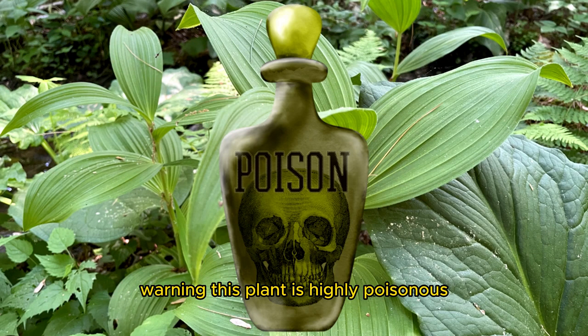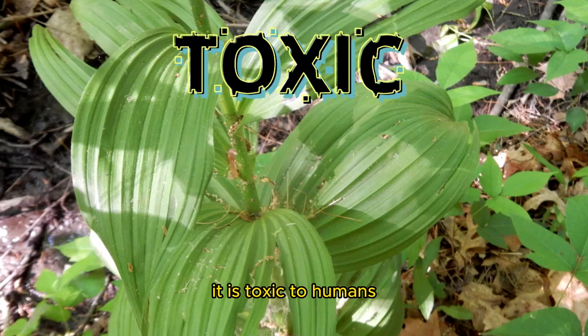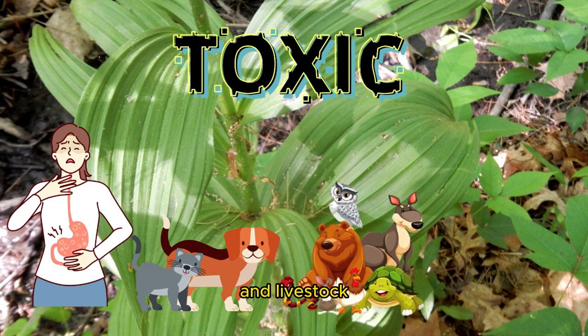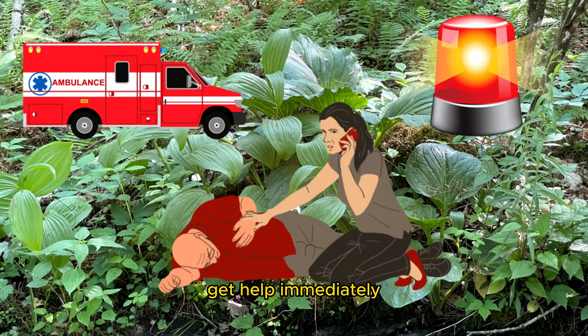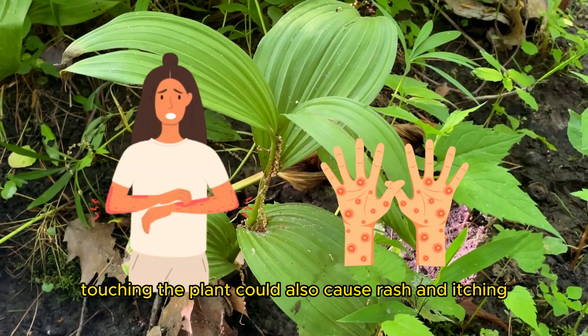Warning — this plant is highly poisonous. Eating False Hellebore will make you very sick. It is toxic to humans, pets, wildlife, and livestock. Get help immediately if ingested. Touching the plant can also cause rash and itching.